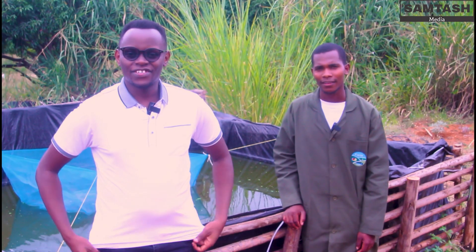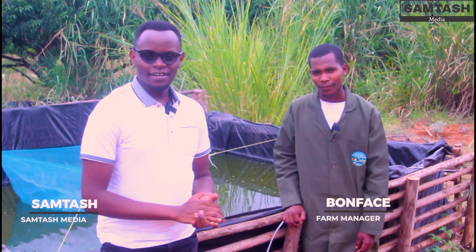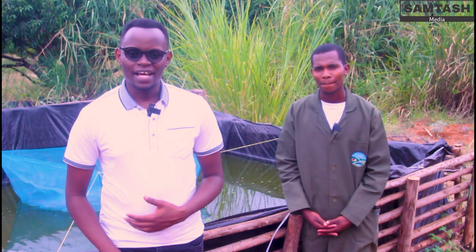I'm Samtash and I'm still here at Eviani Farm. We are checking out fingerlings which will be taken by our brother Bonfist. He'll be taking us through the farm from the first step of brooding both tilapia and catfish. I hope you enjoy and get inspired.